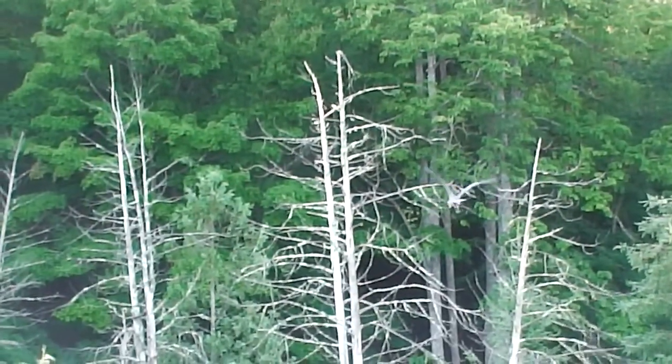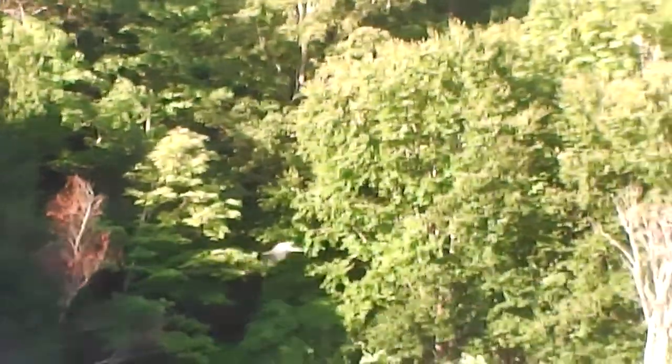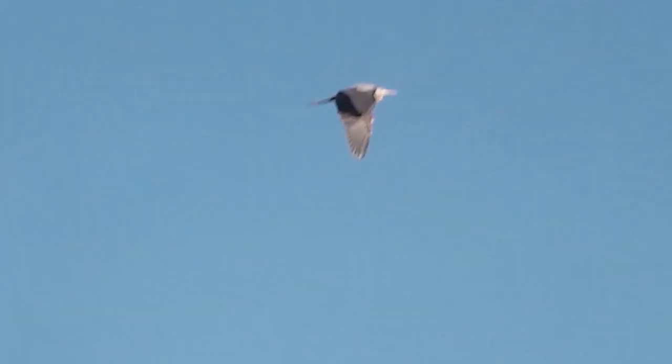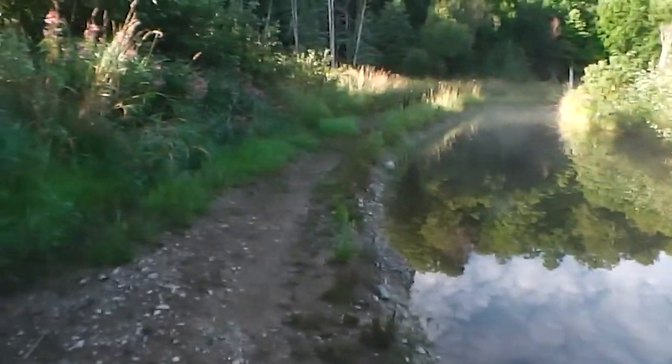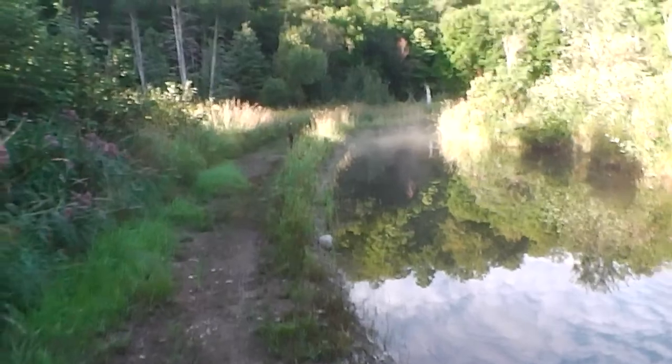And that one... oh my goodness, look at them landing. We're going to do this again. That was neat — that was the blue heron. I'll pause this so I can upload it.